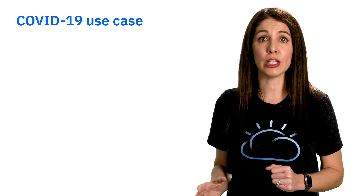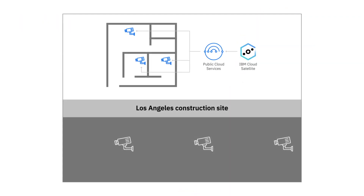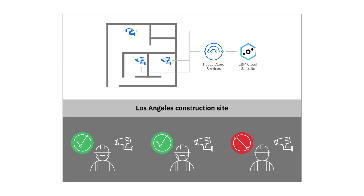That same client in this worker safety scenario had to adjust to challenges brought by the COVID pandemic. They were able to quickly iterate on their application and modify the use case. Now, instead of warning workers about wearing hard hats, they can make sure workers are wearing masks and ensuring the masks are being worn correctly. They can even leverage thermal devices to take temperatures. With IBM Cloud Satellite, you can quickly address unforeseen challenges, leverage cloud benefits in any location, and innovate quickly, anytime, anywhere.